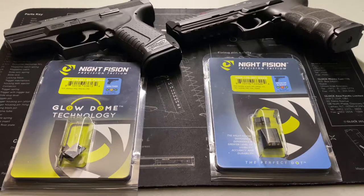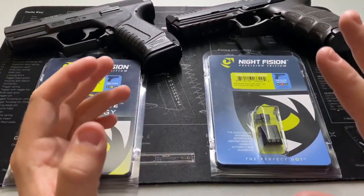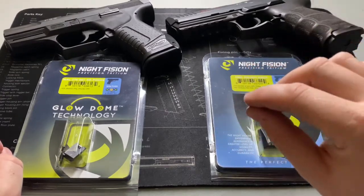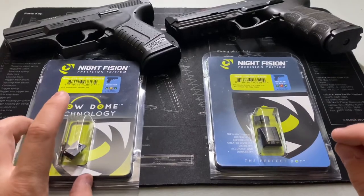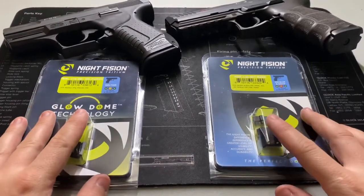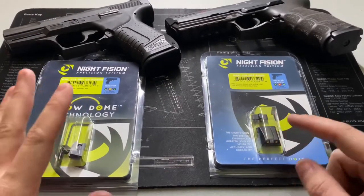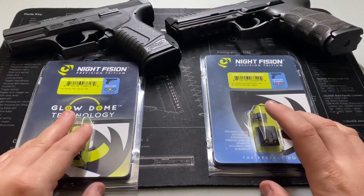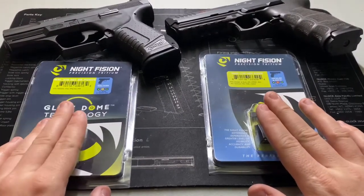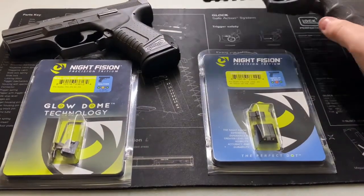Before we get into the details, here's the quick answer: if you've decided on Night Fission and they have the Glow Dome option for your pistol — they're not available for every pistol yet as of this video — I would go with the Glow Dome over the Perfect Dot. However, if they only have the Perfect Dot and you're coming from a factory sight or making a lateral transition from a Trijicon, I would not feel like I'm compromising by going with a Perfect Dot. But if the Glow Dome is available, I'd choose that over the plain Perfect Dot — it's about a $10 increase.